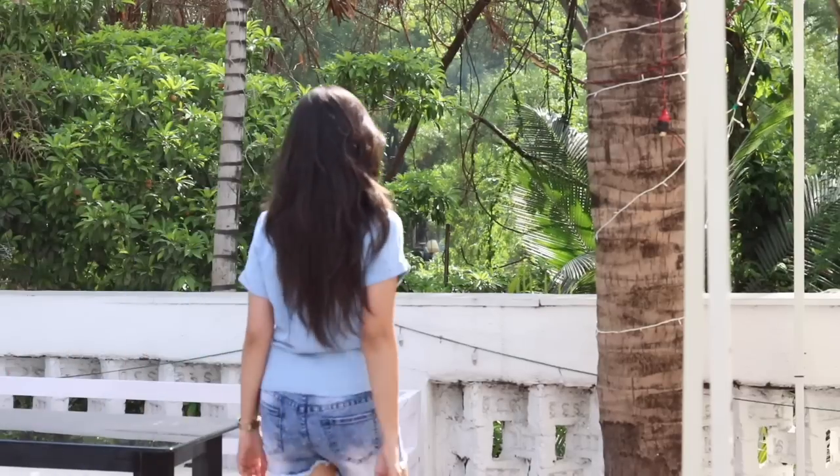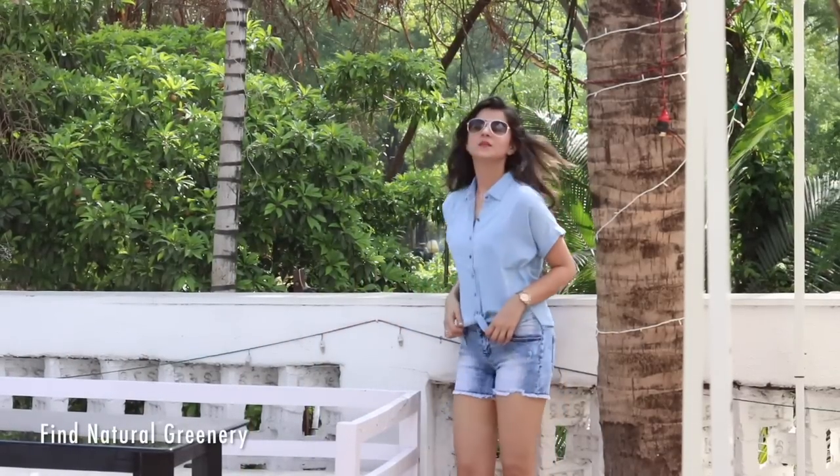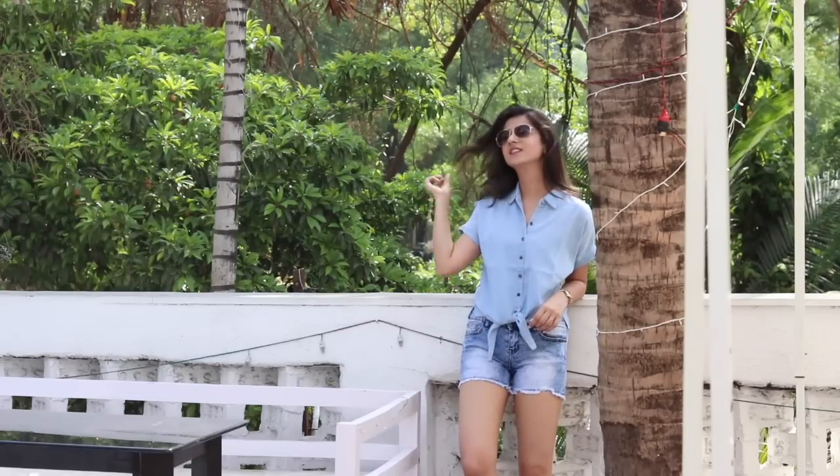Just in case you cannot find colorful backgrounds or a simple plain white background, then you can get your outfit picture in front of natural greenery, and you could just easily find this anywhere.